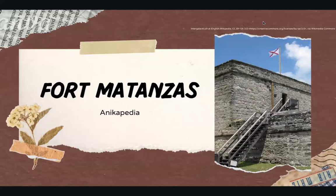Hi, everyone. Welcome back to Anikapedia. Today, we're going to be learning about Fort Matanzas.